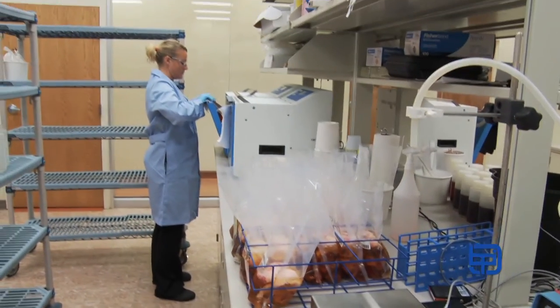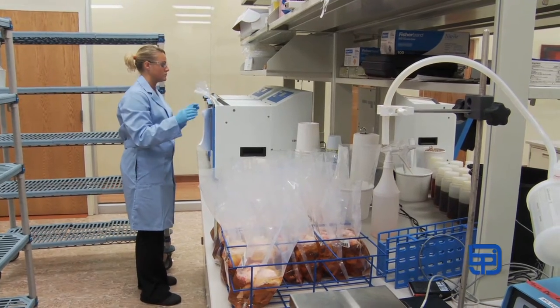BPI's hold and test program consists of sampling out of each and every box of product. That product is stored in the freezer and not released in our system until negative test results are received back from our third-party laboratories.